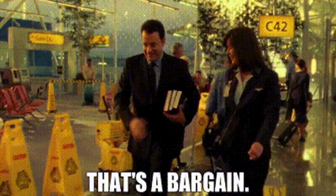If that doesn't sound like a deal worth grabbing, I don't know what to tell you. But this isn't going to last forever, so hurry up and click the link below to get access today.